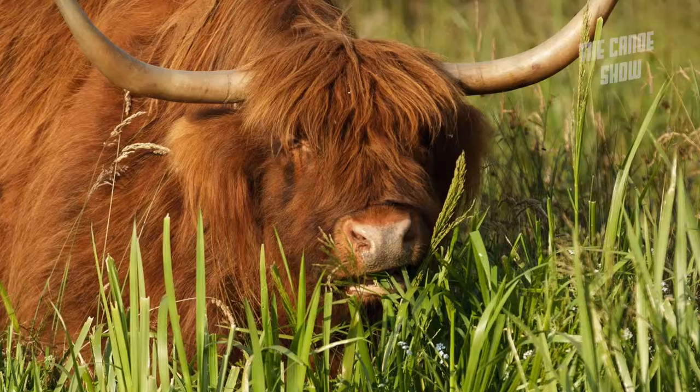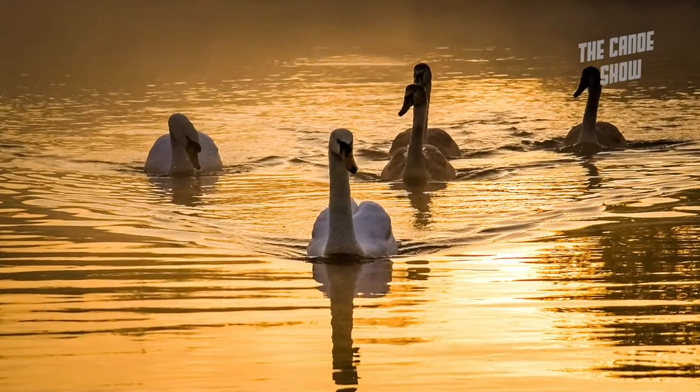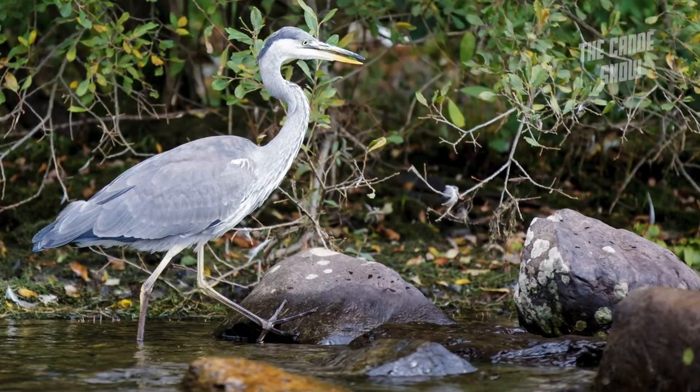Canoeing is a great way to get close to wildlife, but one tip if you are approaching wildlife — maybe a bird feeding at the side of the river — don't go head on to it because it will probably see you coming and you'll scare it off. If you zigzag towards it, amazingly it will probably ignore you, you'll get much closer and you'll get some really great images.